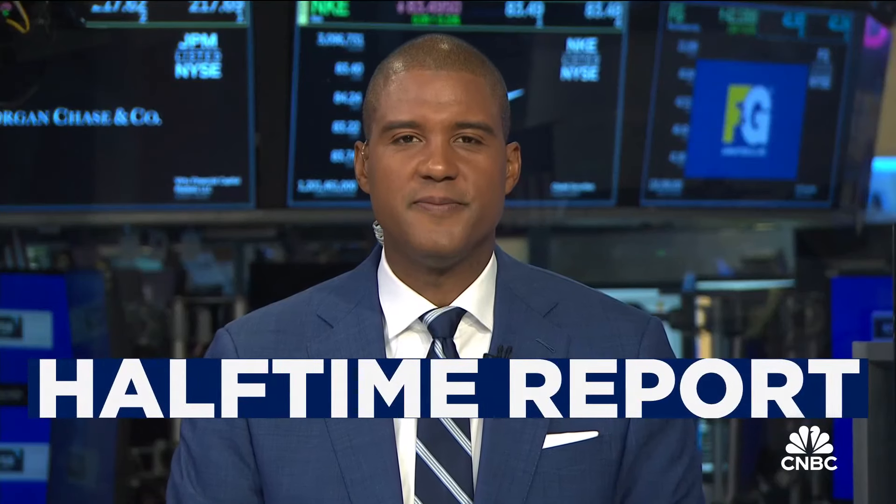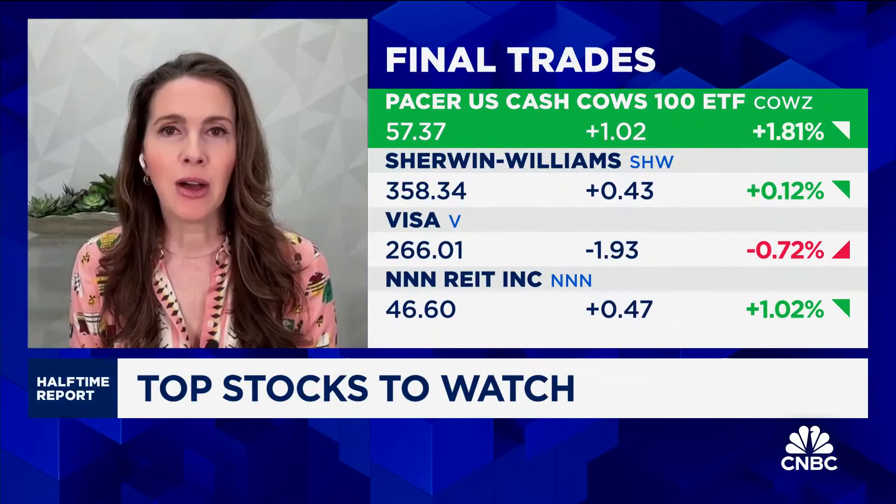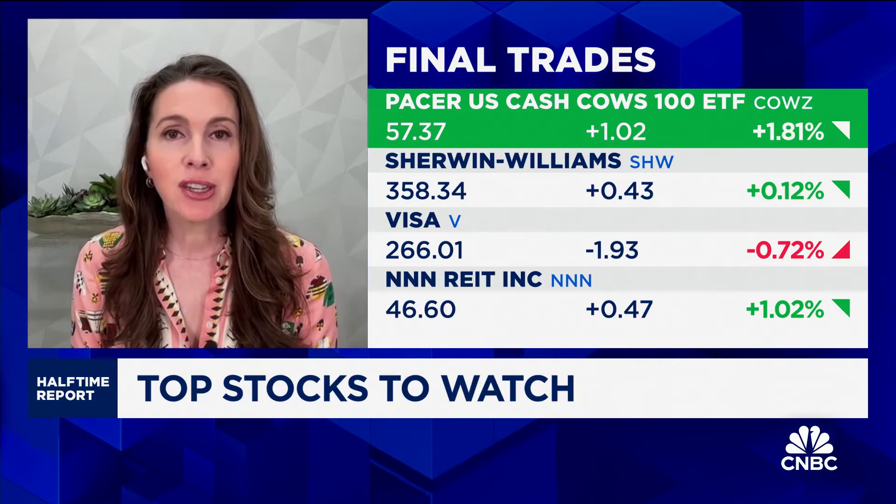Final trades. Bren, kick it off. Pacer Cash Cows — it's the free cash flow yield. It's a great strategy that focuses on the 100 largest or highest free cash flow yielding names in the Russell 1000.